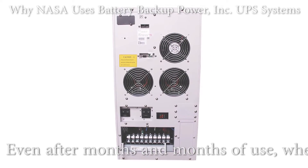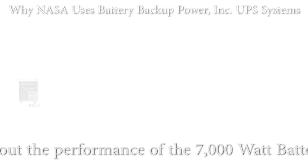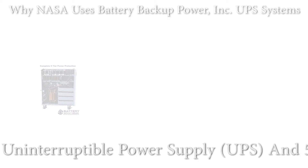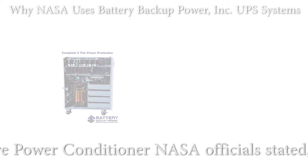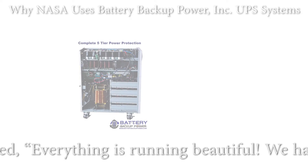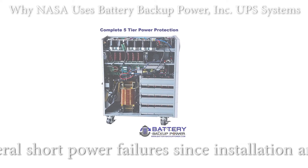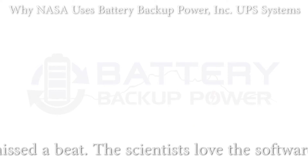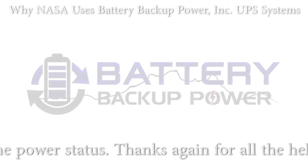Even after months and months of use, when asked about the performance of the 7,000-watt battery backup uninterruptible power supply (UPS) and five-tier active power conditioner, NASA officials stated: 'Everything is running beautiful. We have had several short power failures since installation and never missed a beat. The scientists love the software logging the power status. Thanks again for all the help.'